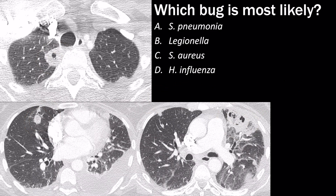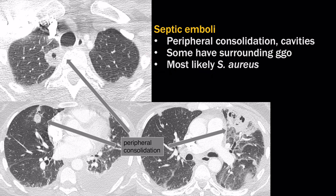The most likely bug for septic emboli is staph aureus. The classic CT appearance is peripheral consolidation and cavities. In the question stem, they might give you a history of a recent dental procedure or IV drug use — if you see that in the history, it should clue you in to the diagnosis of septic emboli.